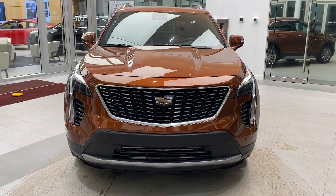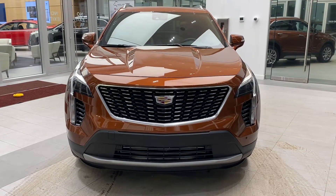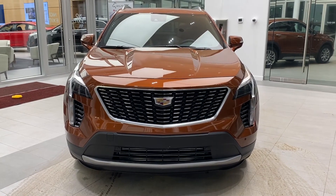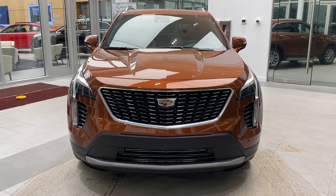Welcome to Wolf Cadillac. Today we'll be taking a look at the 2021 Cadillac XT4 Premium Luxury. This one is colored in an autumn color. Throughout the video we'll look at some key features that make this vehicle stand out.